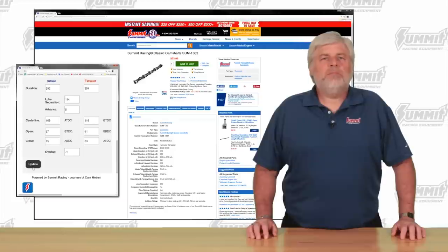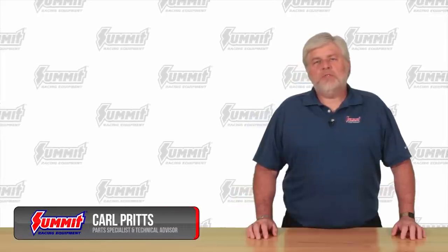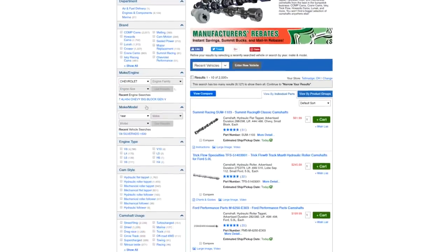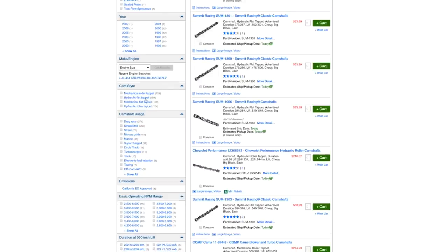So how do you buy that perfect cam? Now that you have an idea of what you want your duration, lobe separation, and advance numbers to be, the easiest way to find a suitable cam is to type 'camshafts' in the search field on summitracing.com, enter engine make and engine family information, and hit the blue Get Results button. When looking for cams, it's best to leave out displacement to get the widest variety of offerings. Then enter the cam style you want — such as flat tappet, hydraulic roller, solid roller, etc.